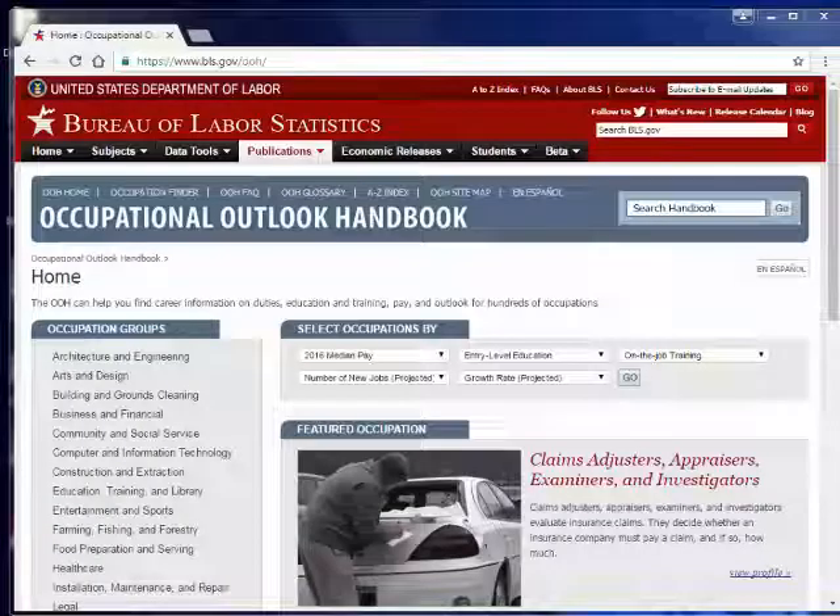The Occupational Outlook Handbook is put out by the Bureau of Labor Statistics. Most libraries have a copy of the physical book in their reference section — just ask a librarian to see it. The Occupational Outlook Handbook Online is fantastic for someone who's really struggling with trying to figure out what they want to do, or somebody who's at a crossroads in their career and looking for a change.